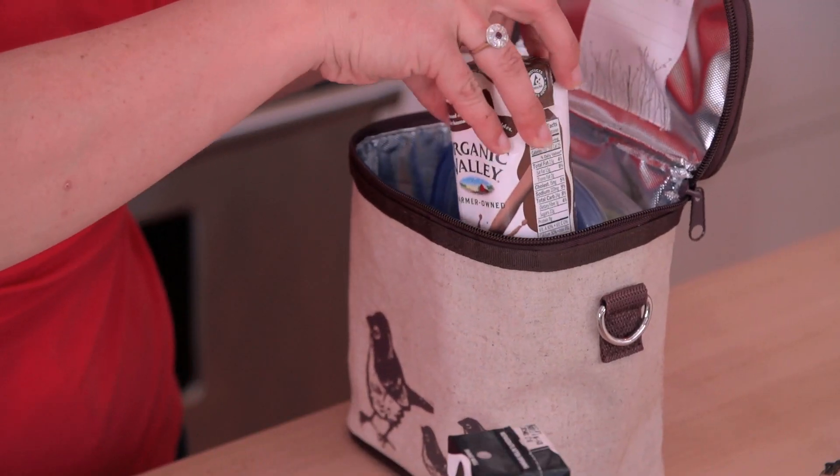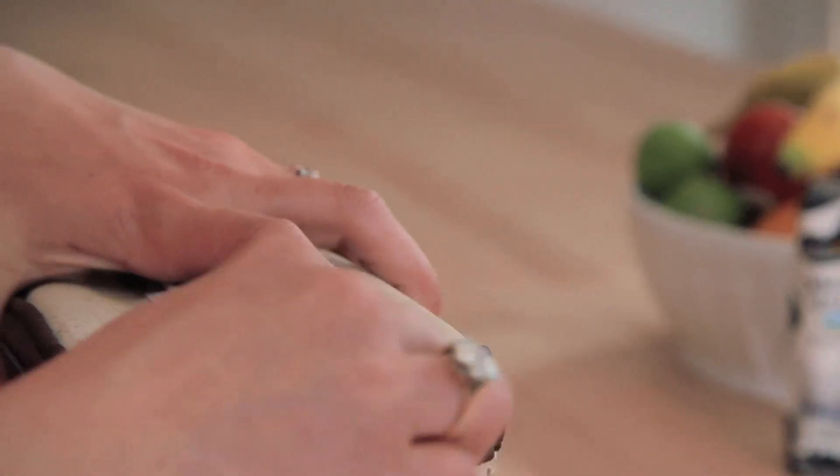And I know those healthy habits will start them out on the right foot for a healthy future. And it's my way of sending a little bit of love with them to school every day.